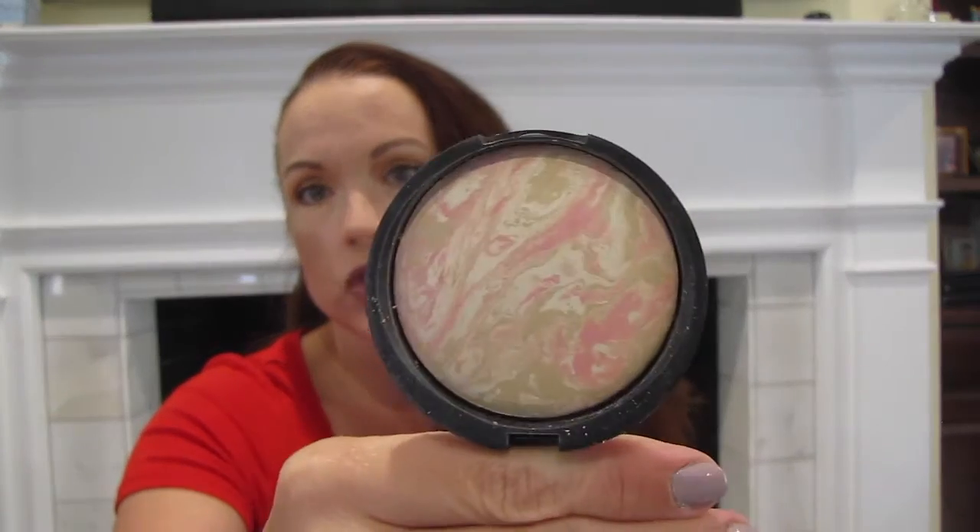Let's talk about powders for the face this week. I have been going in between my two new ones and I'm loving them both. The first one is the Laura Geller Baked Balance and Brighten Foundation in Porcelain. I really enjoy that — I enjoy setting my T-zone with that, but I also enjoy setting my under eyes with this as well. Very much love that.